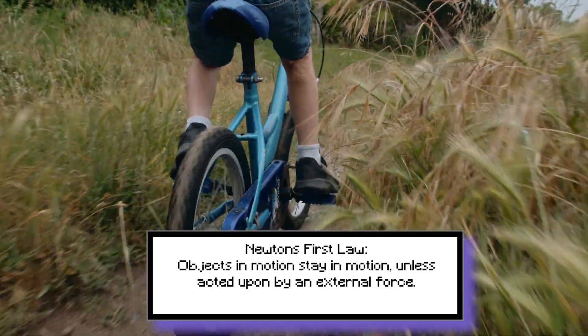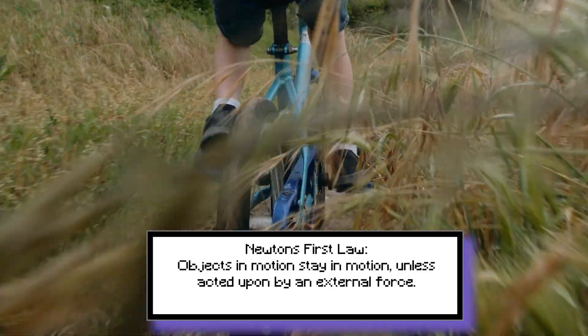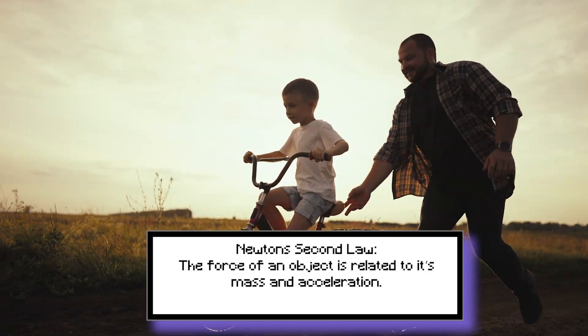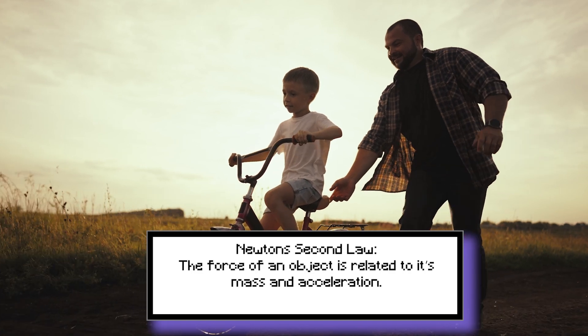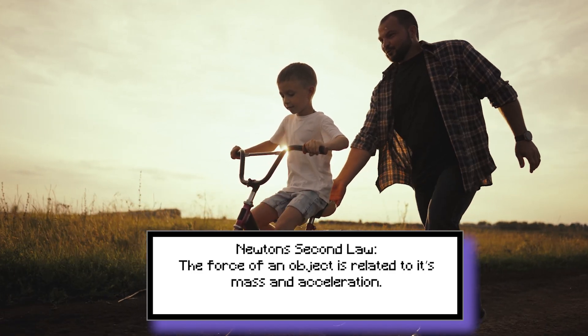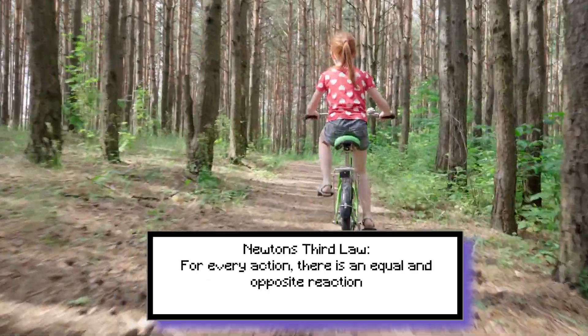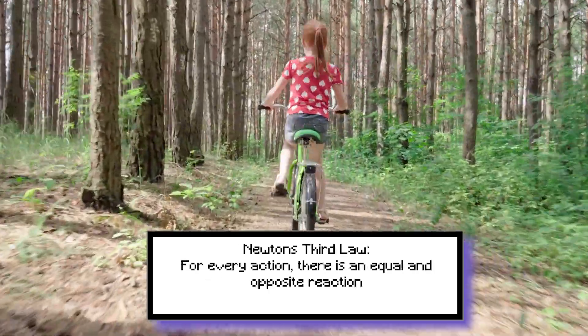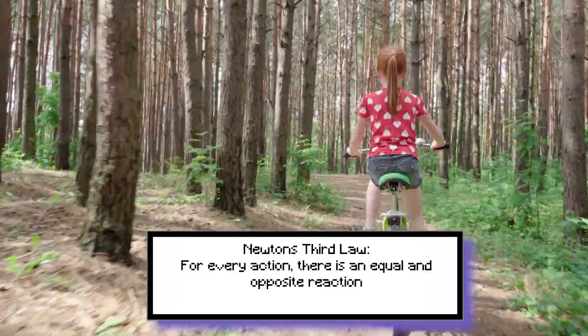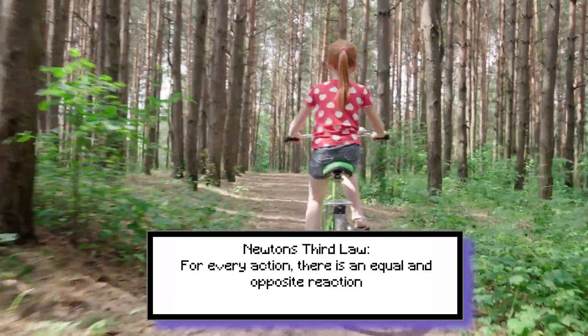From the first law, which tells us that objects in motion stay in motion unless acted upon by an external force, to the second law, which explains how the force of an object is related to its mass and acceleration, and finally the third law, which states that for every action there's an equal and opposite reaction. We're getting ready to hop on the phone with Daniel James and explore all three of those laws.